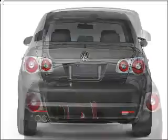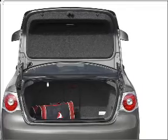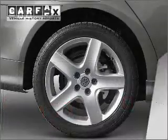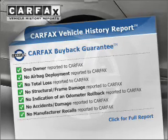Stand out from the crowd with premium wheels. The anti-lock braking system will keep you safe on the road. Indulge in the comfort of heated seats. Know the history on this ride and greatly reduce your buying risk with the included Carfax Vehicle History Report.